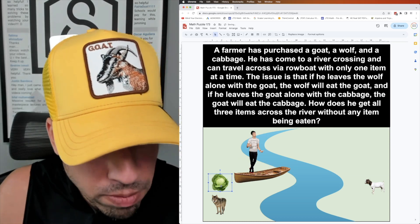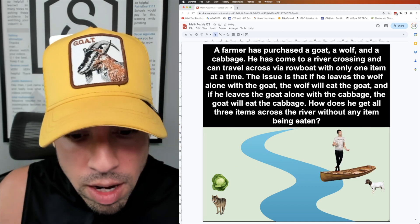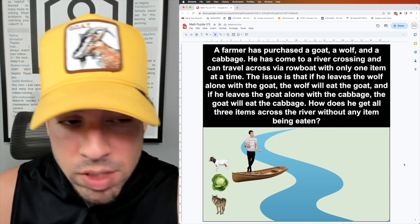I drop the cabbage off with the wolf — that's fine, the wolf is not going to eat the cabbage. I head back by myself, and for my last trip I bring the goat on the boat and we head over to the other side together. Now we've got all three items safely crossed!